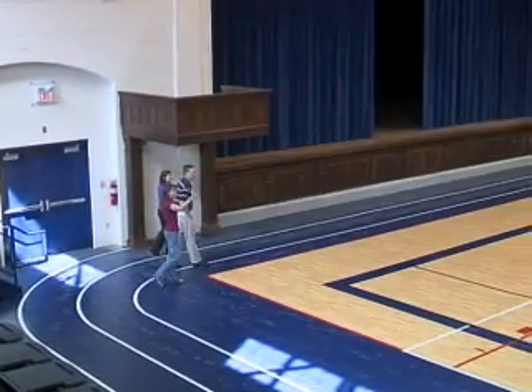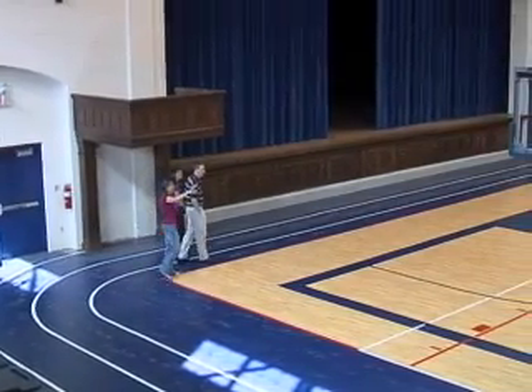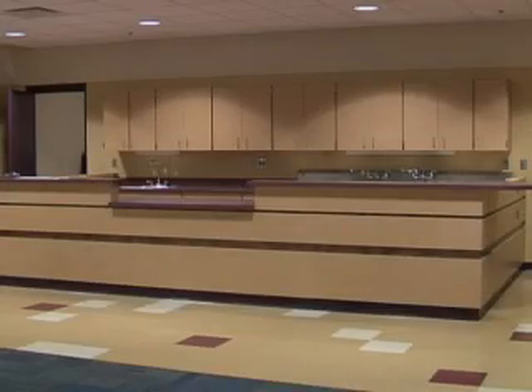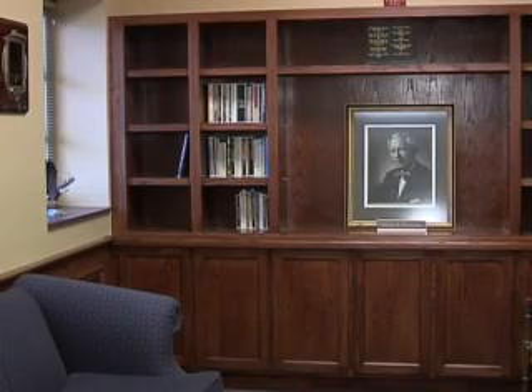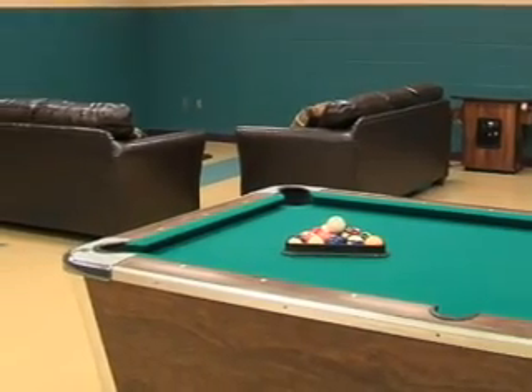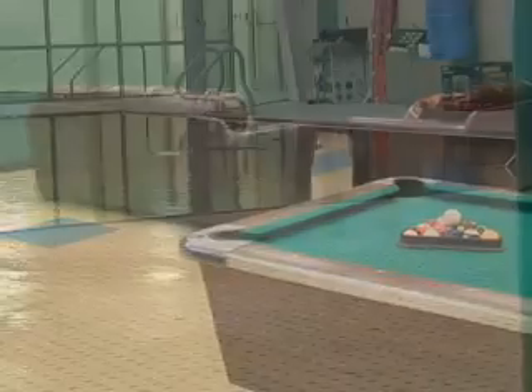As you tour other areas it's obvious great care was taken to bring the past and future together. An all-new reception area welcomes guests and members. A concession stand is in place for future snacking and a chapel library is equipped for moments of quiet reflection. Down the hall, a youth center is taking shape for after-school programs and private parties.